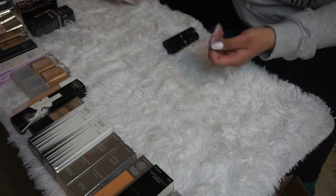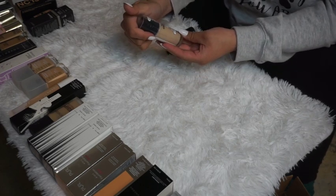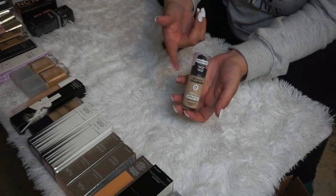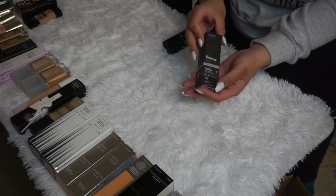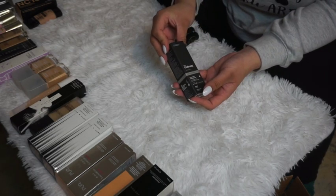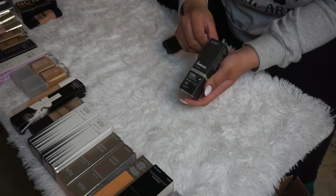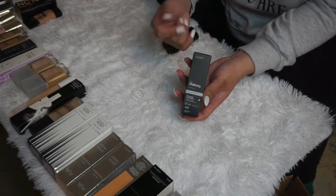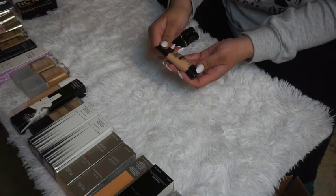The Revlon ColorStay Natural Finish Foundation for normal to dry skin — I have very dry skin so hopefully this one will work for me. I'm keeping it. The Ordinary Full Coverage Foundation in Light Medium — I'm going to test this out to see if I like it as much as their serum foundation.